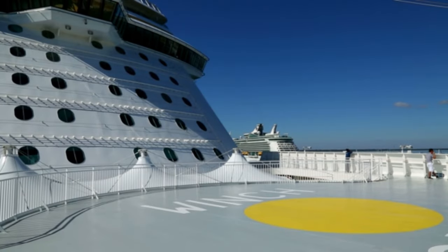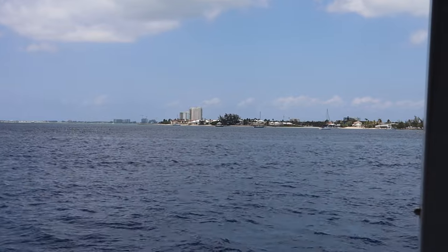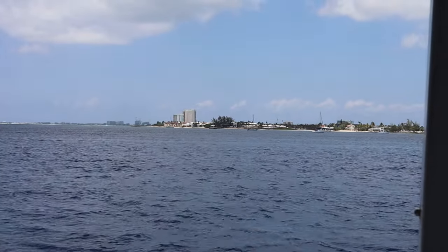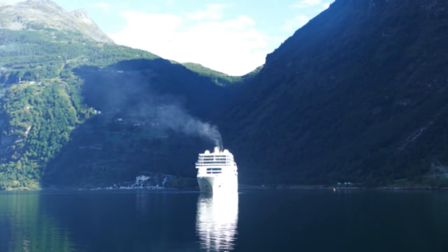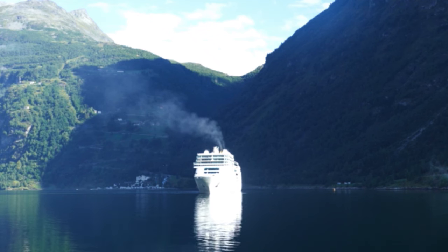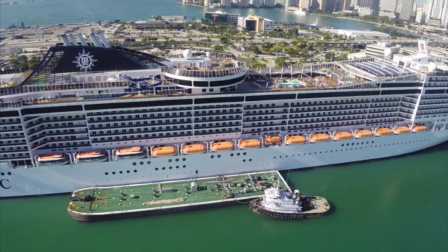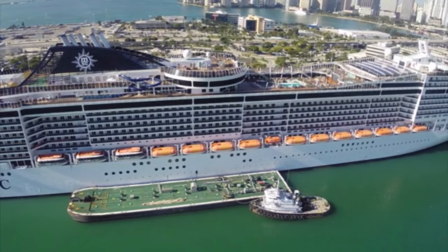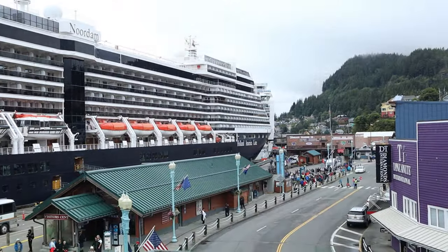Hey fellow cruise fans, Jeff here with Backroads Tourist and today we're going to be talking about Carnival Cruise Line shareholder benefits. I'll tell you what they are and how to get them. I was reading the comment section on one of my videos and I read a message from Gerald who said he'd like to find out more information on the benefits you get if you own stock in Carnival Cruise Lines. I'm a shareholder and I know some of the ins and outs, so I'm happy to share what I know.